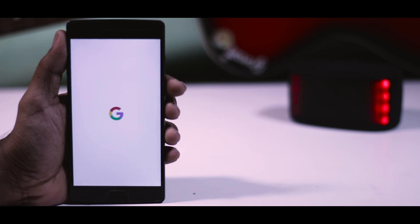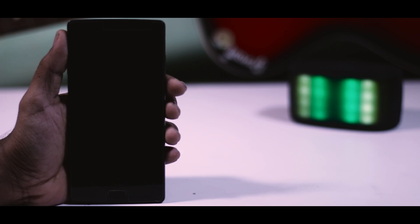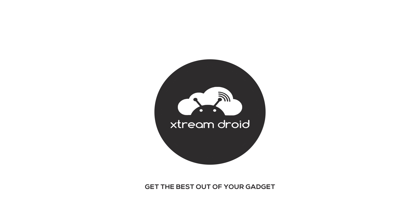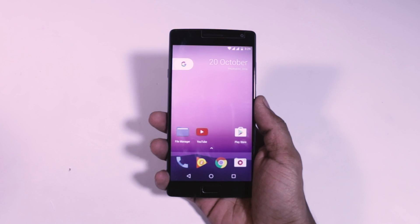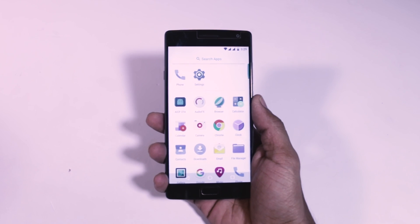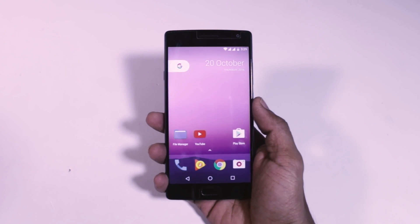Hey guys, this is Samir from XtremeDroid, and without any further ado let's get straight into the video. This mod will work on almost any Android device, but if you are on Samsung's TouchWiz or MIUI, which is a skinned version of Android, you may face some issues — but don't worry, it will work.